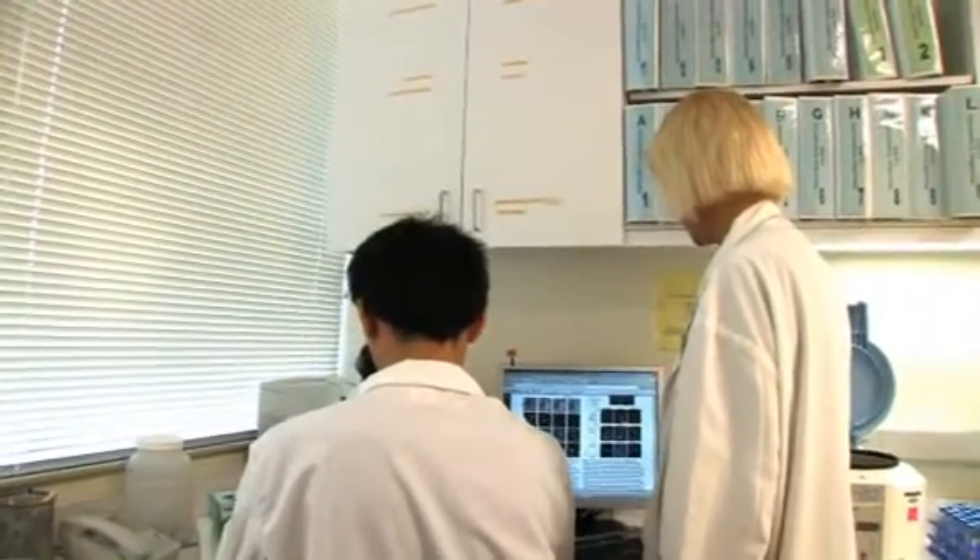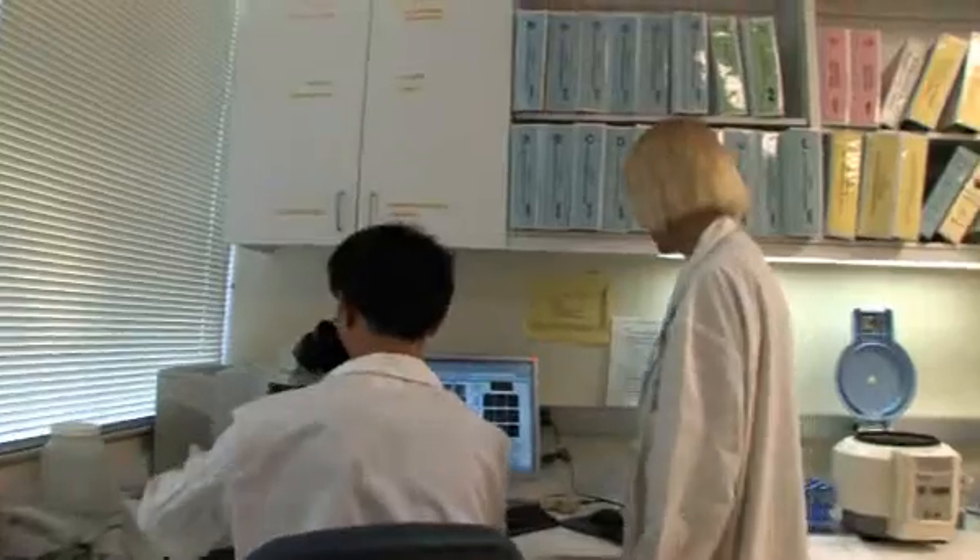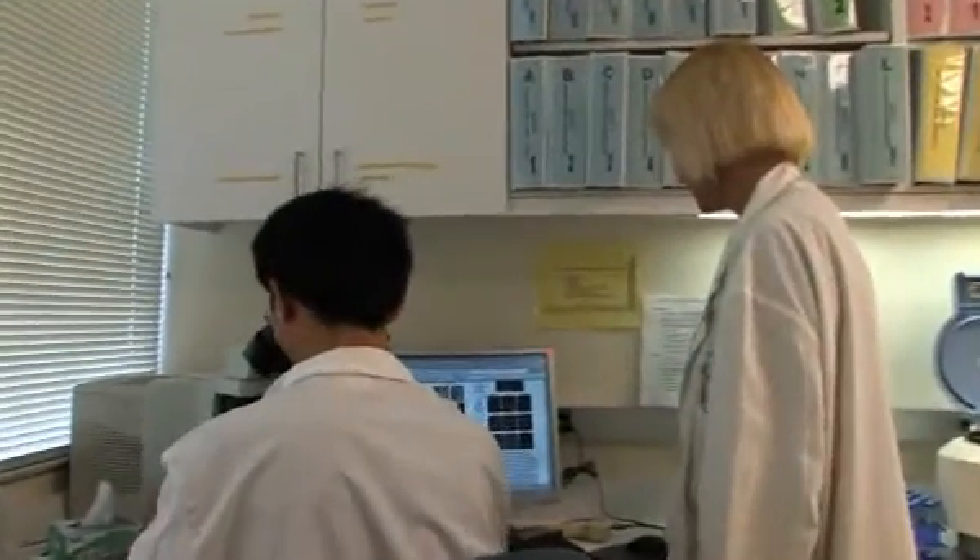In vitro fertilization involves having a woman take daily hormone injections, and while she's taking these daily hormone injections for a couple of weeks, she does ultrasound monitoring every few days. When it looks like the ovaries are ready and it's time to remove the eggs, we will do a vaginal procedure where we remove the eggs with a small needle. After the retrieval process, the patient will go home about 60 minutes later, and then in the laboratory, we will fertilize the eggs.